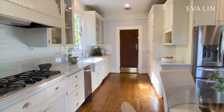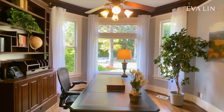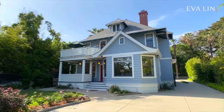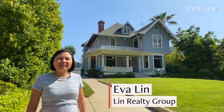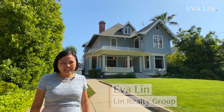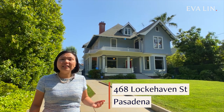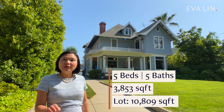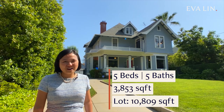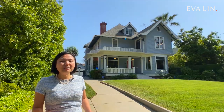Not only is 468 Lockhaven a gorgeous home that's bursting with character, it's also rich in Pasadena history and eligible for listing on the National Register of Historic Places. Hi, this is Eva Lane, broker owner at Lane Realty Group. I'm so excited to give you a tour of my latest listing. This Victorian craftsman has been extensively updated while maintaining its historic charm. What's more, the home was originally owned by Amos Truff, the mayor of Pasadena and founder of Caltech. How cool is that? Follow me and see for yourself how truly special this home is.